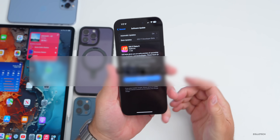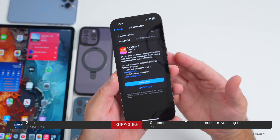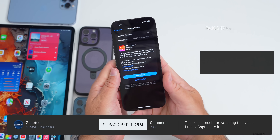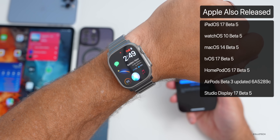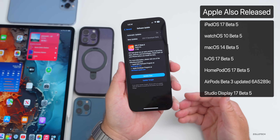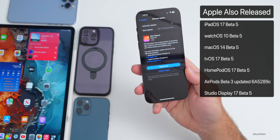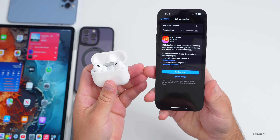Hi everyone, Aaron here for Zollotech. Today Apple released iOS 17 beta 5 to developers. I would expect iOS 17 public beta 3 in a day or so. Along with this, Apple also released iPadOS 17 beta 5, watchOS 10 beta 5, macOS 14 beta 5, tvOS and HomePod OS 17 beta 5, and also a new AirPods beta 3 update.